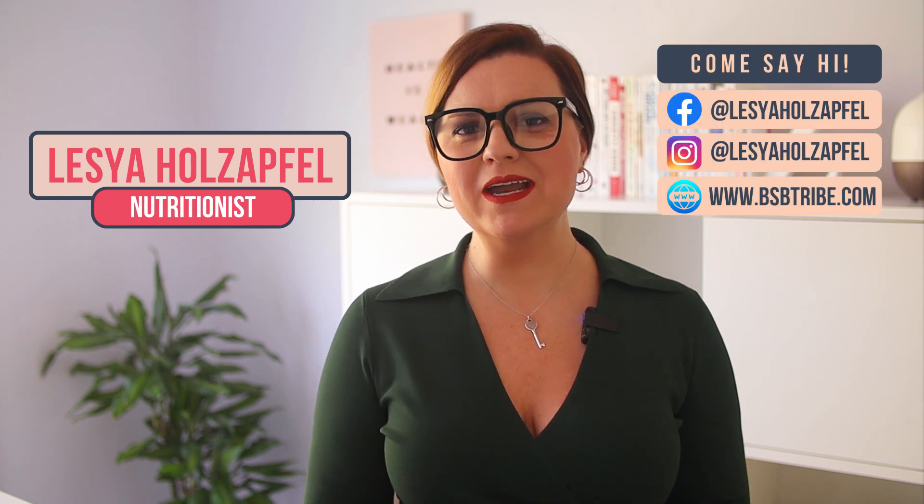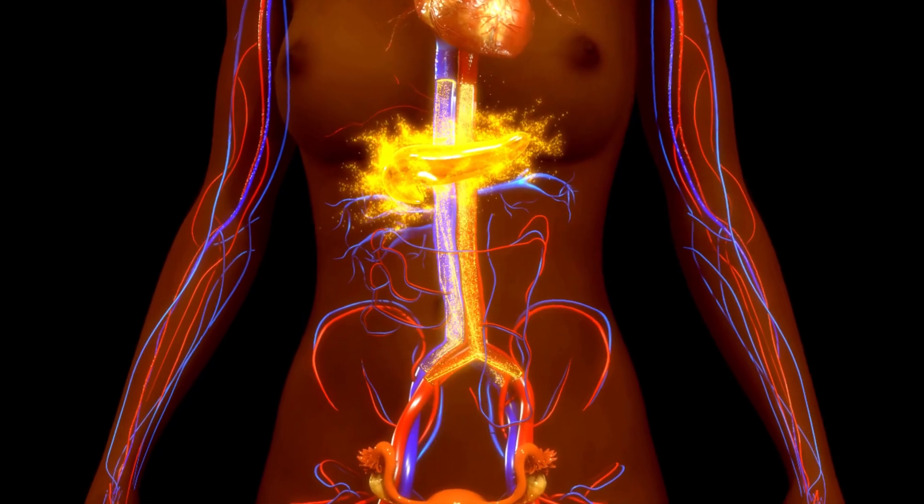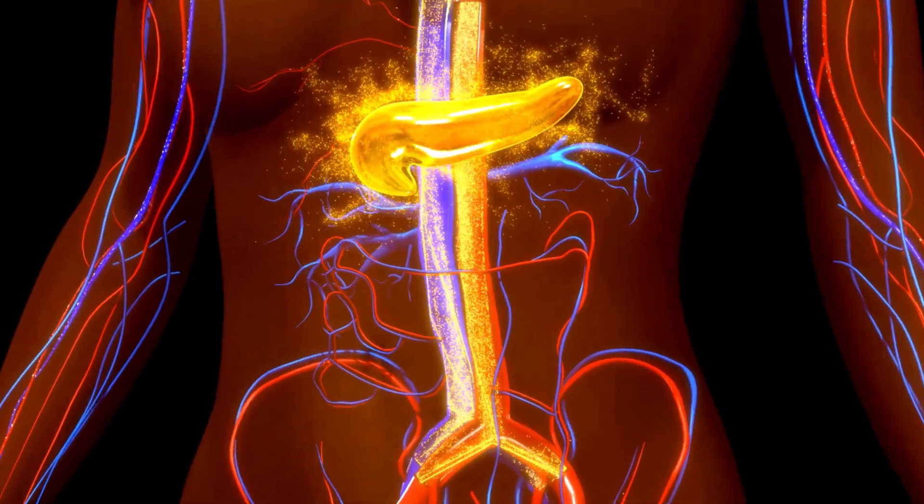What if I told you there's a way to transform your body into a fat burning machine? In today's video, I'm going to reveal the secrets of metabolic flexibility that will help you finally achieve your fat loss goals. In this video, I'm going to break down the science behind metabolic flexibility and show you how it can completely transform your body and help you finally achieve the results you've been dreaming of.